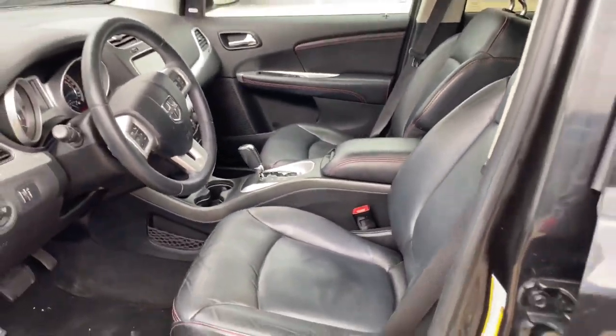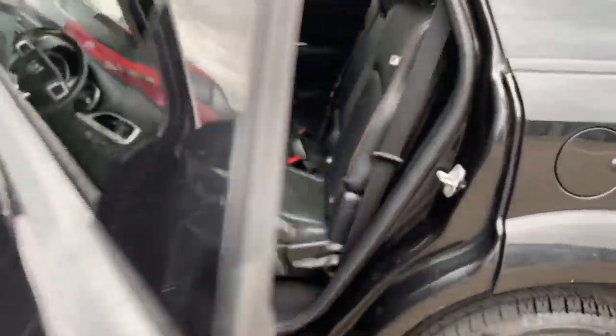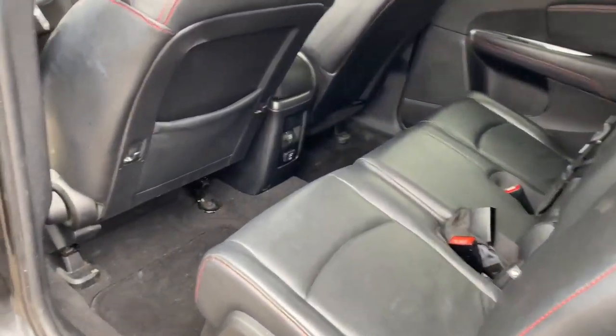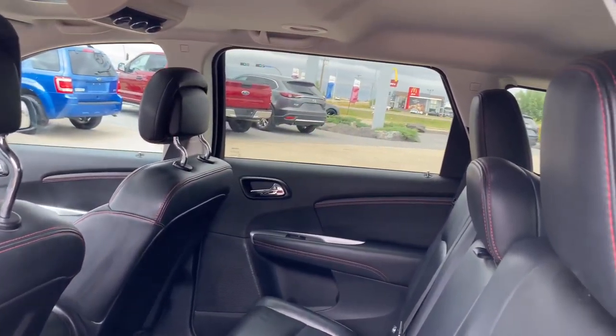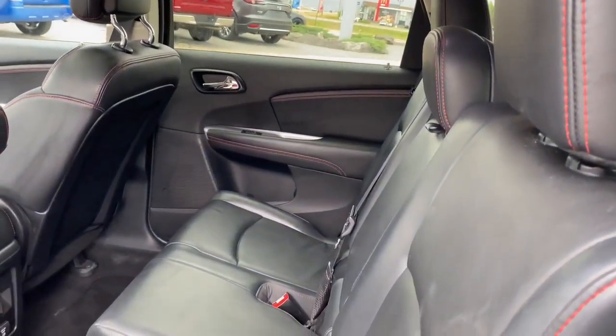If you want to come to the back, I will show you around. This vehicle is all leather. These seats do fold down in a 60-40 split, and behind these seats you actually have a third row seating to seat 7 if wanted.